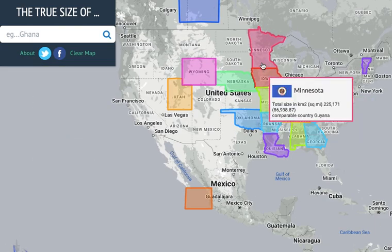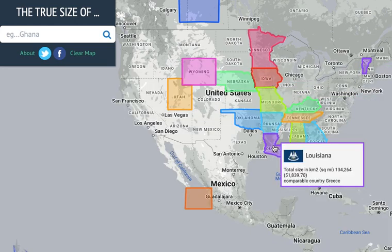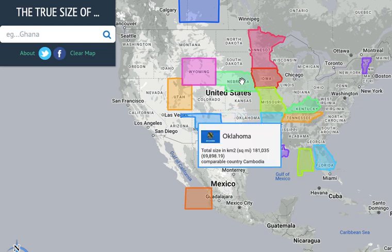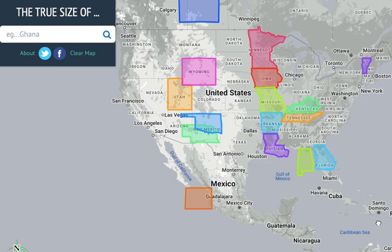If you look at all these states — Minnesota, Iowa, Missouri, Arkansas, Louisiana, Tennessee, Kentucky — with all of this highlighted, it looks like a fish. And then this bit here is their chicken, because Kentucky actually looks like that — it's a chicken from Kentucky. KFC.